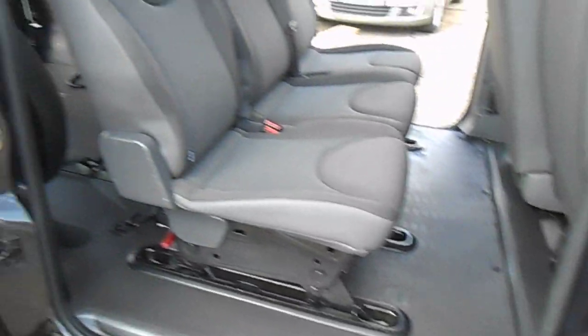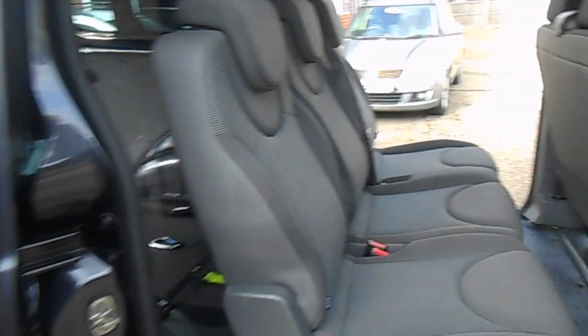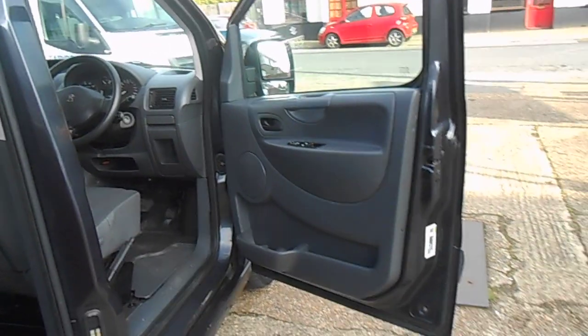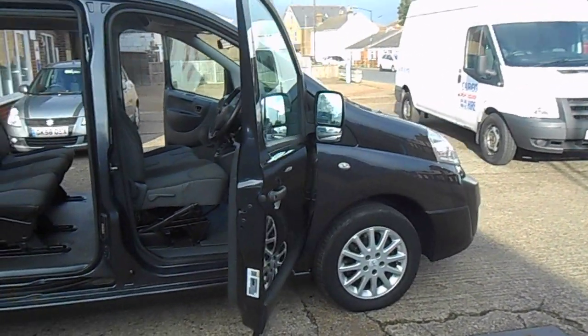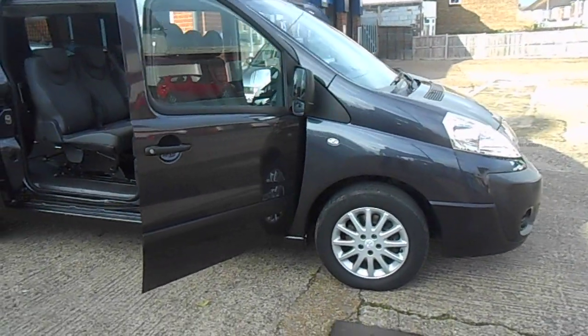We do it all the time. We're even happy to give you your money back if the vehicle arrives and it's not as described — dented, scratched, or whatever. It's just to give you that extra reassurance that we're not going to travel hundreds of miles to deliver a vehicle knowing we'd have to give you your money back at the end of it.